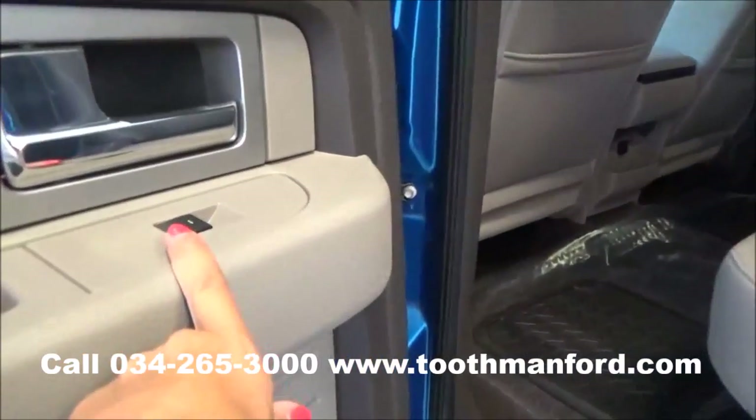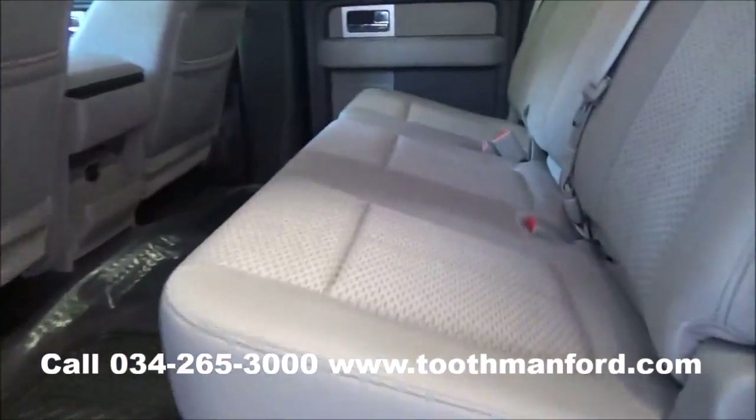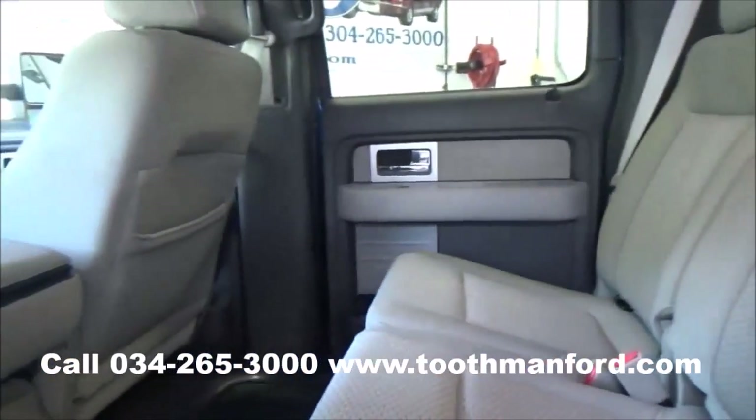Now I'm going to show you the second row. It has the power windows right here in the doorway, and it also has plenty of room back here for three adults.